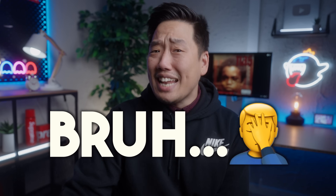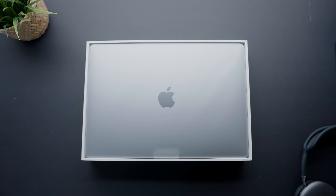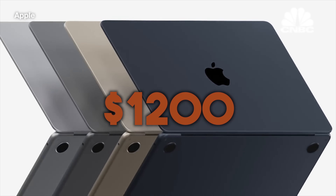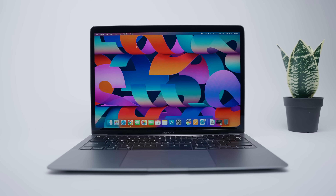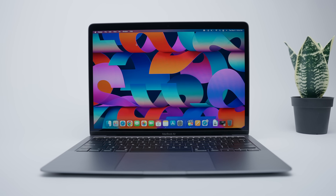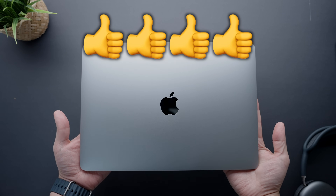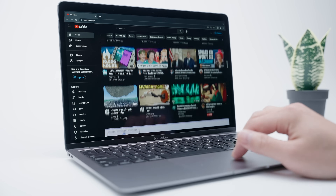Now you might be saying to yourself: it's a 2020 machine that has the older processor and design language — not exactly the best choice. And look, I'm not going to argue that this is better than the newest MacBook Air, but that computer has a starting price tag of $1,200. I'm not sure the inherent improvements of the newest model are actually worth it when I was able to get this older model at such a good price. Today I want to talk about why going with the 2020 M1 MacBook Air is still an excellent investment going into 2023, and why it might even be a better choice than the newest one.